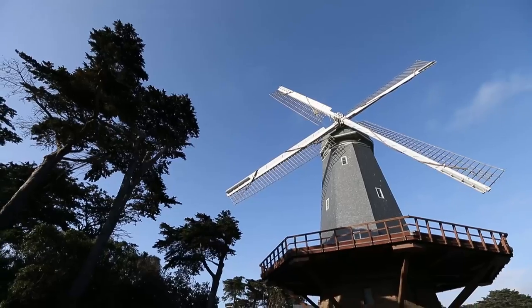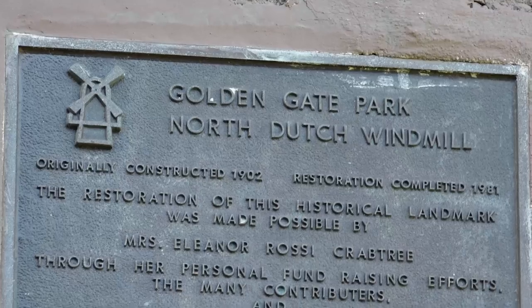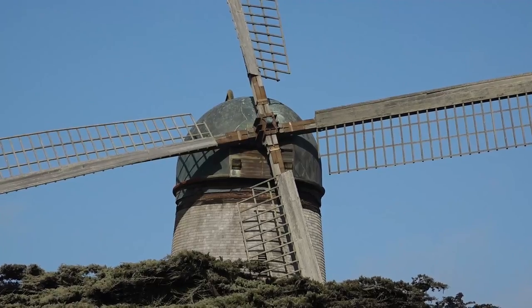One: the Dutch Windmills. These two imposing structures stand at the western edge of the park. They were built in the 1900s and used to irrigate the park before modern technology made them obsolete.